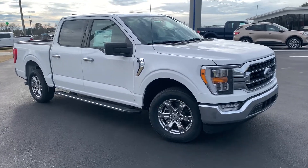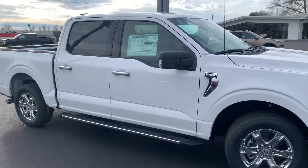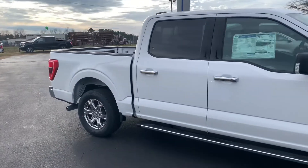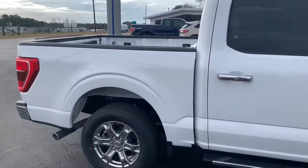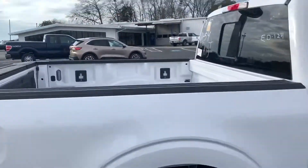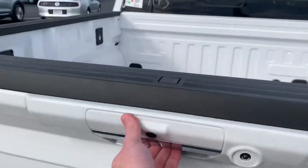This is a 2021 Ford F-150 XLT SuperCrew 302A package. It has a 2.7 EcoBoost, power sliding rear window, tailgate step, and rear camera.